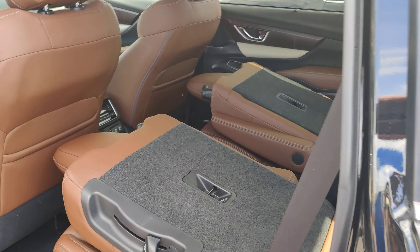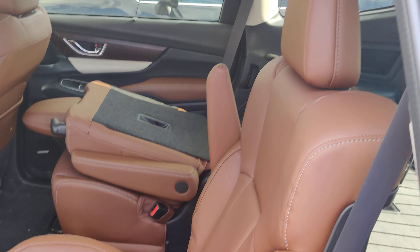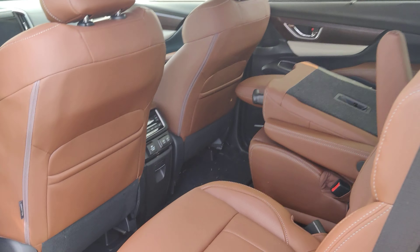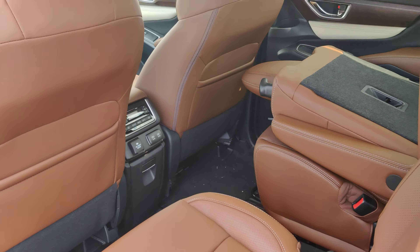I'm going to show off the interior. Dual zone climate control with the 2.1 volt USB outlets and the 120 volt outlet.